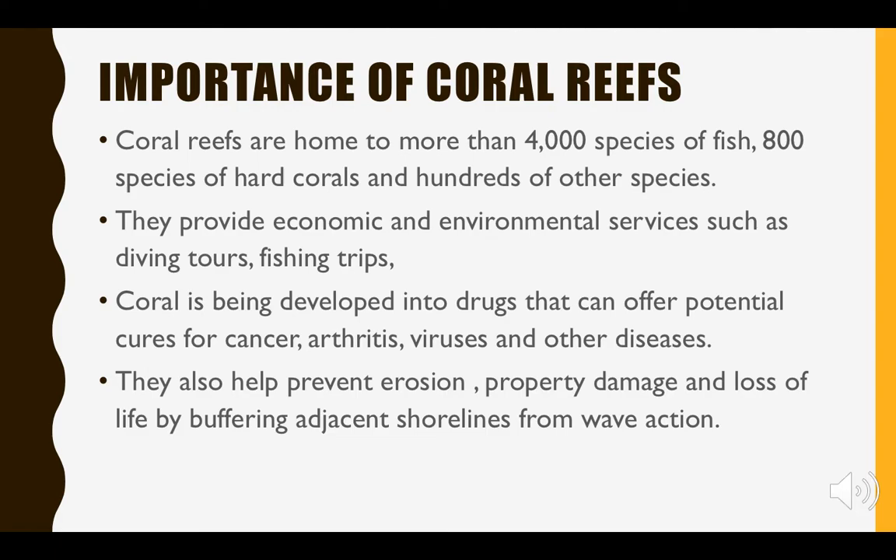The Florida Keys are a great example — they are worth 7.6 billion dollars, which emphasizes just how much money coral reefs can bring in. Coral reefs are also important for the ocean and surrounding areas: they buffer adjacent shorelines, preventing erosion, property damage, and even loss of life. They also protect ports and harbors.